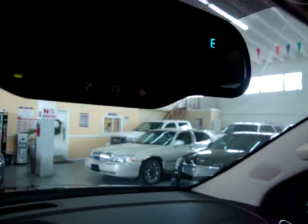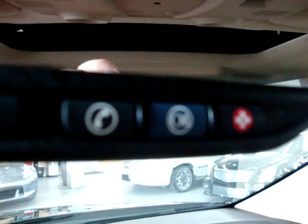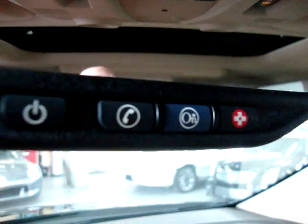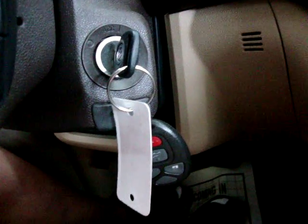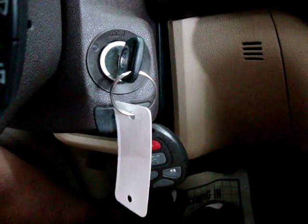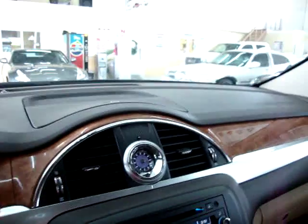Another cool thing about OnStar: if you need to find the nearest gas station, hotel, restaurant, hospital, or if you're just plain old lost, just push that blue OnStar button and they'll give you turn-by-turn directions. If you happen to lock your keys inside your car, they provide you with a number to call — you identify yourself and they can send a signal to get the car open, saving you time and money on a locksmith.